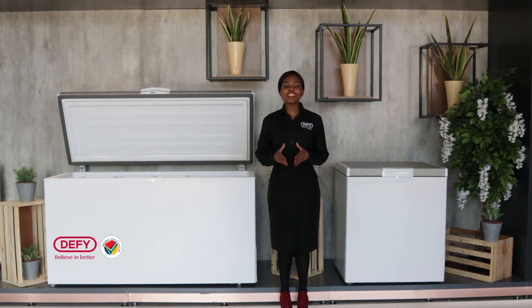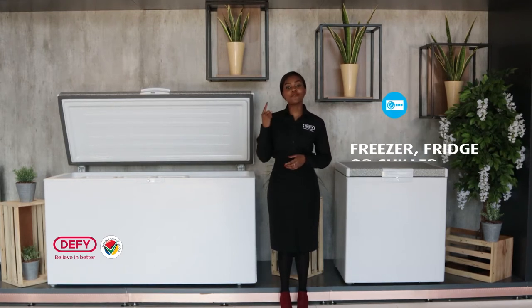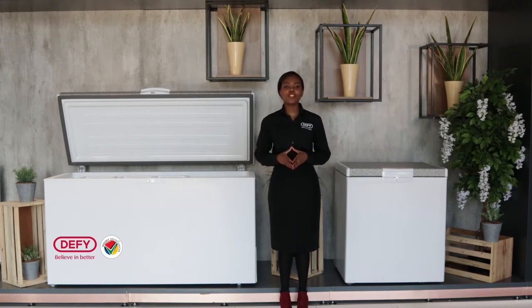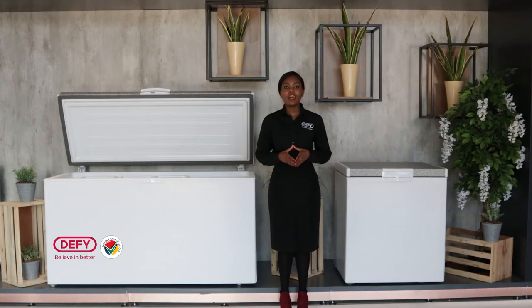Another great feature to talk about is the multi-mode function, which allows you to use your chest freezer as a freezer, fridge, or a chiller. The multi-mode is situated on the side of your chest freezer, and the numbers one, two, and three represent different modes.